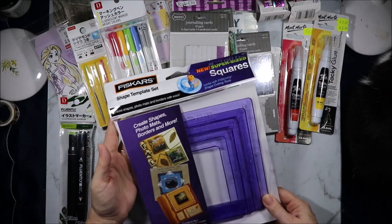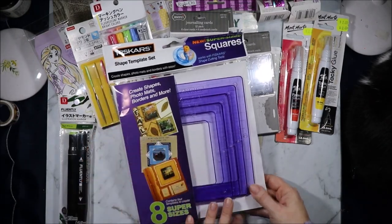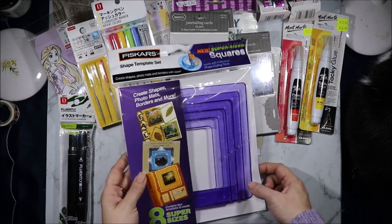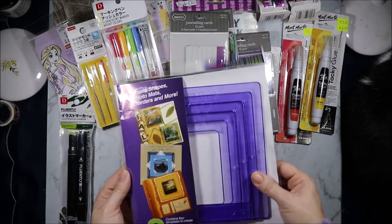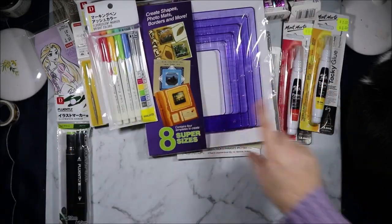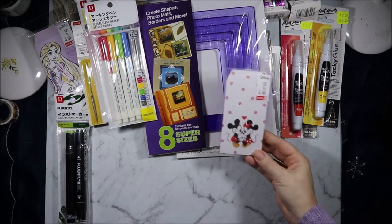Riot had a wall of $2 things and these Fiskars shape templates were on there. I have a couple of these but I never had the tool to go with them — my mum gave me the tool a couple of weeks ago. So now I have the tool and a few blades, so I thought I'd grab them for $2. Some of them are bigger than the dies that I have, so they might come in handy.